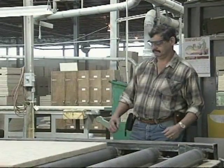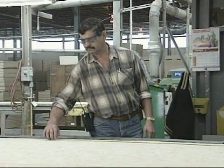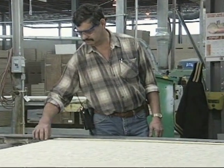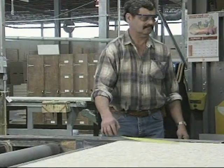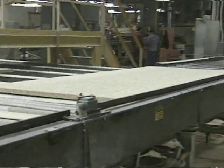Quality control is very important at Tectum Incorporated. Every piece manufactured is thoroughly inspected to ensure that only the best possible product carries the Tectum name. After inspection, the panels are ready for detailing.